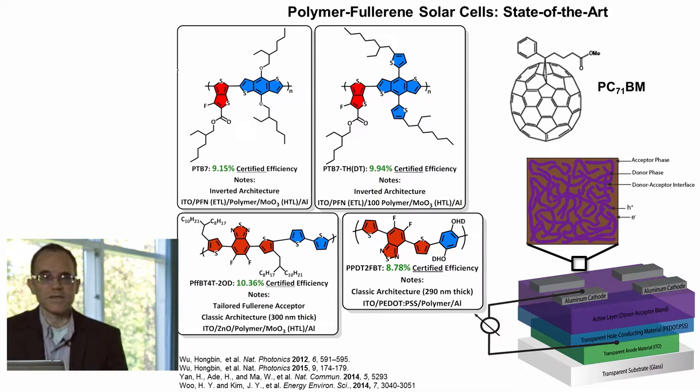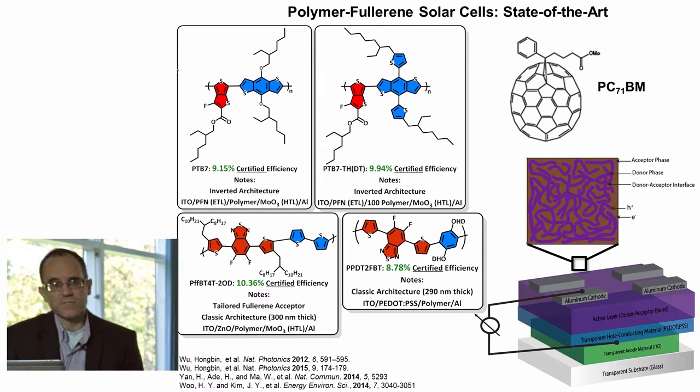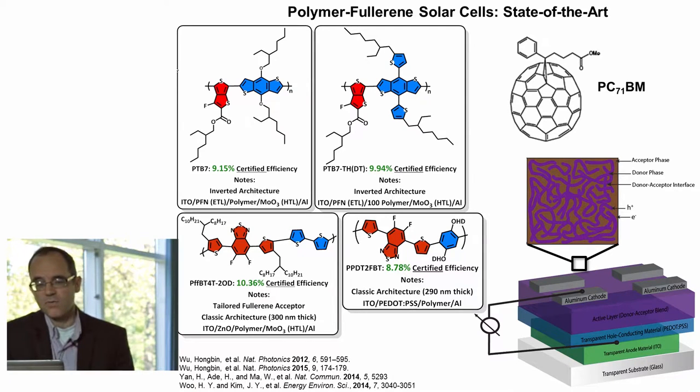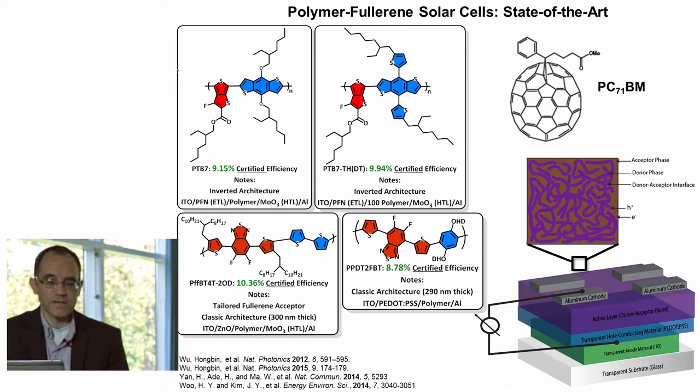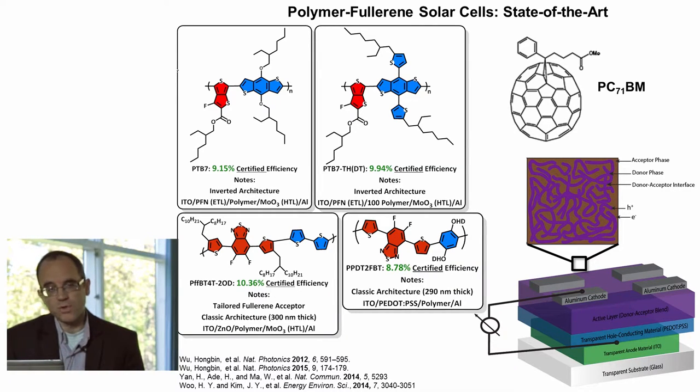If we think for a moment about the state of the art in this field, here are a few examples of some of the best performing polymers reported in the literature. We can see that efficiencies in the range of 9 to in excess of 10% are reasonably common at this point in time. One thing I will note about these structures is that there is a general similarity between them in that they all are of the perfectly alternating donor-acceptor type. As highlighted here, we have the acceptor type monomer and in blue we have the donor type monomer, and it's really ubiquitous in the current literature to use this perfectly alternating approach to generate high performing polymers.